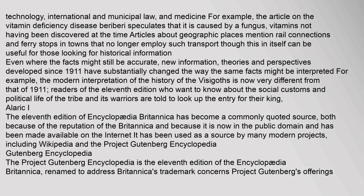Some content is demonstrably outdated: for example, the article on the vitamin deficiency disease Beriberi speculates that it is caused by a fungus, vitamins not having been discovered at the time. Articles about geographic places mention rail connections and ferry stops in towns that no longer employ such transport, though this can be useful for historical information. Even where facts might still be accurate, new information, theories, and perspectives developed since 1911 have substantially changed the way the same facts might be interpreted — for example, the modern interpretation of the history of the Visigoths is now very different from that of 1911. The 11th edition has become a commonly quoted source because of the reputation of the Britannica and because it is now in the public domain, and has been used as a source by many modern projects including Wikipedia.